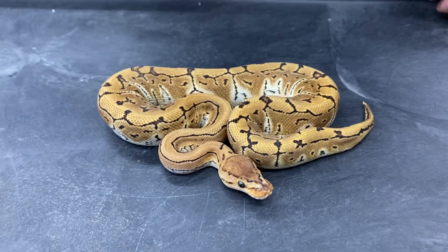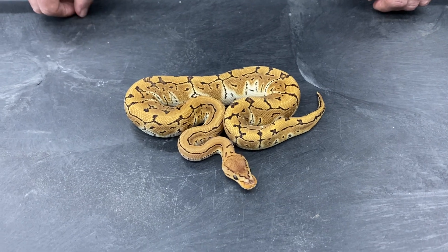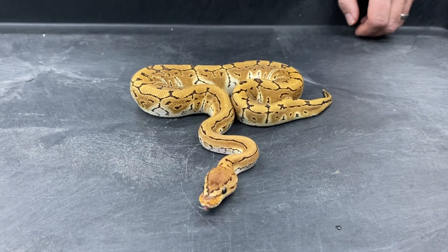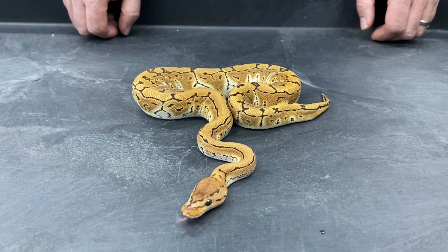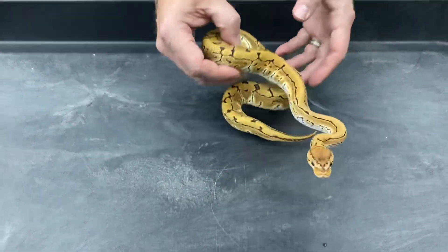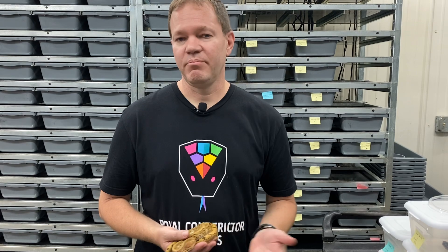I love kryptons — I'm one of the earlier people to come out with kryptons, and it's a morph I'm really doing a lot with. I'm going to have a lot of awesome krypton combos coming out this year. This snake is basically a visual double het for cryptic and clown. That's the snake Stephen won — retail value is around $1,500, so a really nice prize. If you're interested in any kryptons, check out my website royalconstrictordesigns.com, and follow me on Instagram and Facebook. I try to post as much as I can, and during hatching season I'll be posting a lot more.